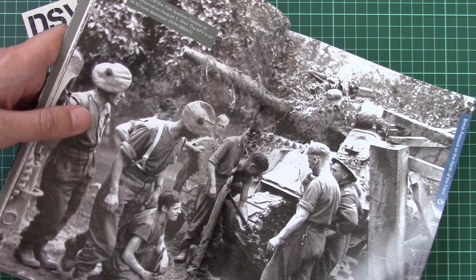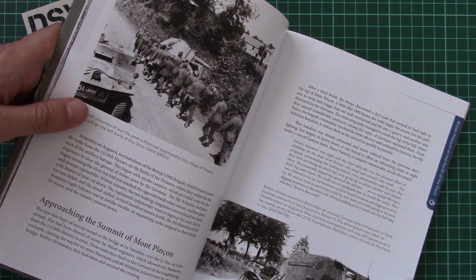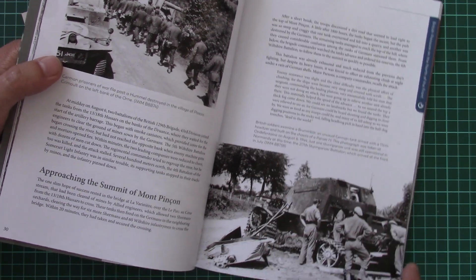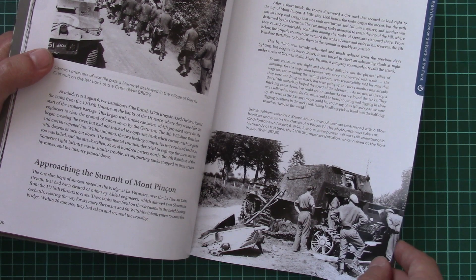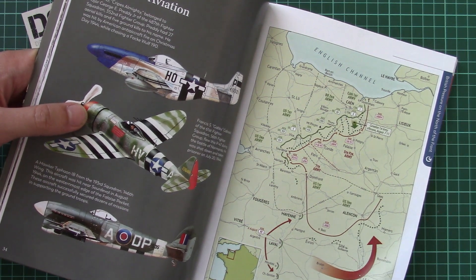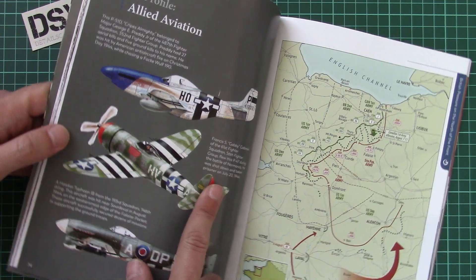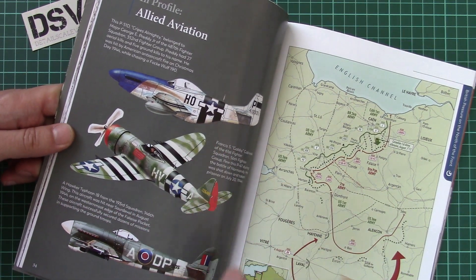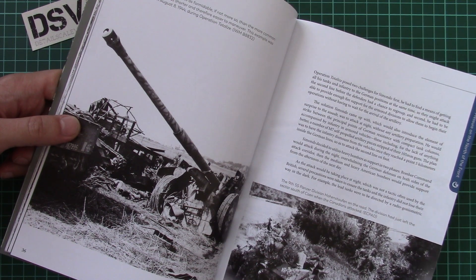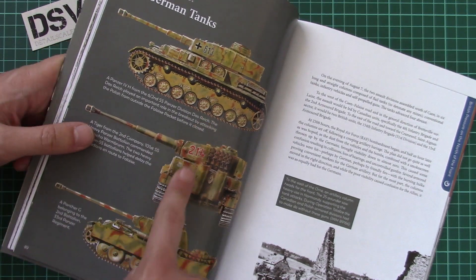Here we have the British pressure on the north of the front. This vehicle is a Brummbär — quite an interesting shot of the broken vehicle; it might be a good idea to copy it in a diorama at any scale. Here we have color profiles, and while they're not extremely detailed, they're handy for those who'd like to replicate particular marking options in a scale project.